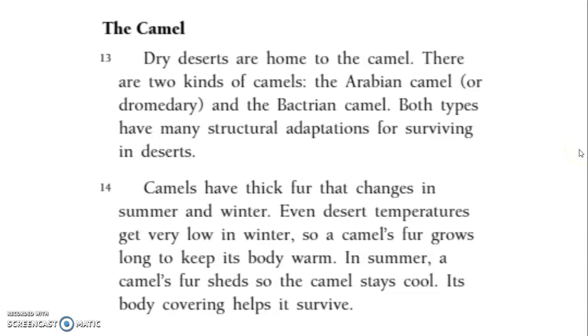The camel. Dry deserts are home to the camel. There are two kinds of camels: the Arabian camel, or dromedary, and the Bactrian camel. Both types have many structural adaptations for surviving in deserts.